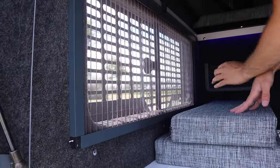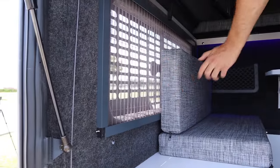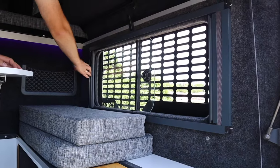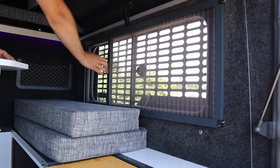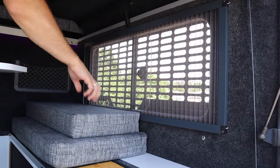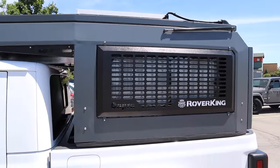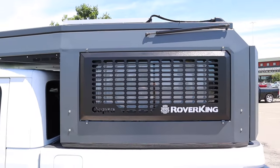The lower windows have an integrated sliding window with screen and blinds — pretty nice. The MOLLE panels on the outside of the camper come standard with the unit, making it easy to attach overland gear.